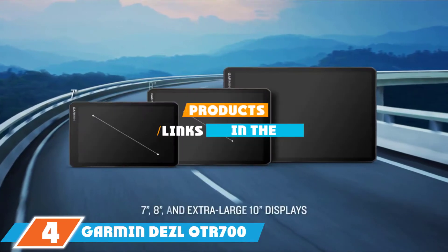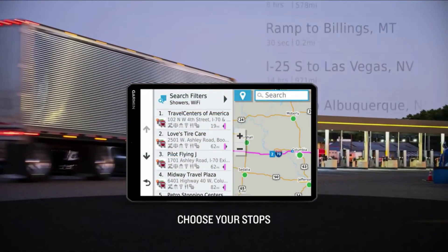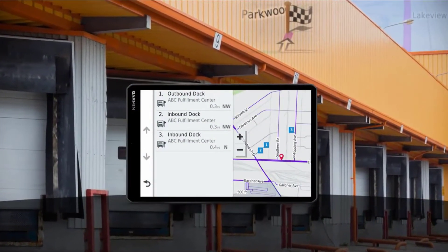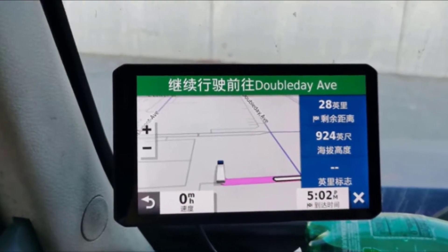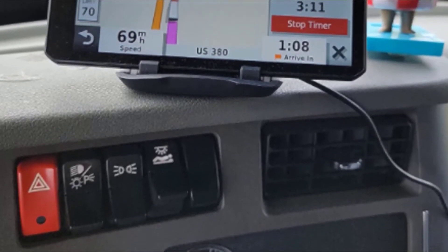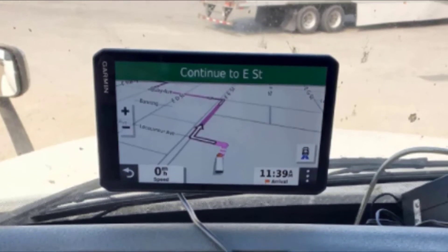Next at number 4, we have the Garmin Dezl OTR 700 7-inch GPS Truck Navigator. It includes many elements that make it easier to travel from point A to point B, featuring a high-resolution touchscreen display and custom truck routing that takes your vehicle size and weight into consideration. The device also issues alerts based on bridge heights, sharp curves, and more. It includes truck-friendly parking areas, a preloaded truck and trailer services directory, and load-to-dock guidance. The GPS lets you see popular routes preferred by other truckers, can be operated hands-free with a voice assistant, and is compatible with the Garmin ELD-compliant device to ensure hours-of-service recording complies with federal ELD mandates. Users like the preferred trucker routes feature and the ability to navigate to trucking dock locations. Overall, it's user-friendly, reliable, accurate, and makes planning a trip very easy.